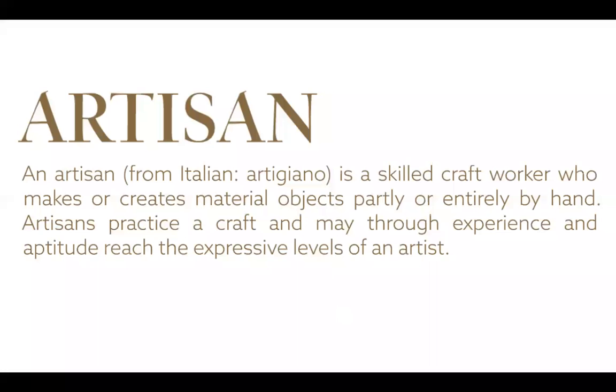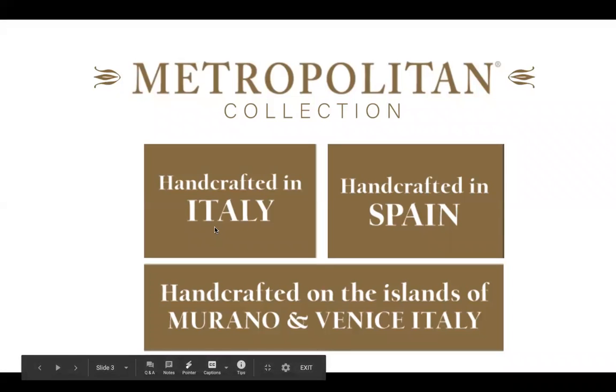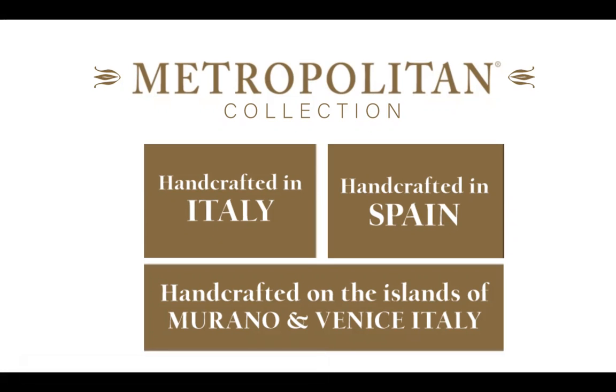This gives you a quick overview of that artisan collection. When you're in the artisan section, you're going to see 'Metropolitan Collection,' and somewhere on that page you'll see logos: handcrafted in Italy, handcrafted in Spain, handcrafted on the islands of Murano and Venice, Italy.